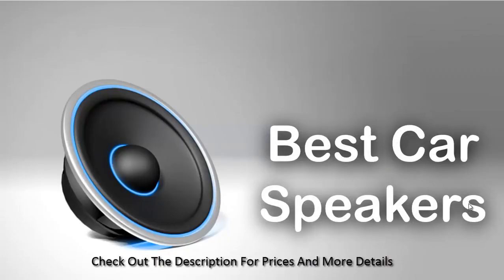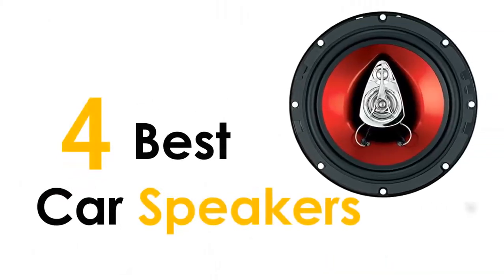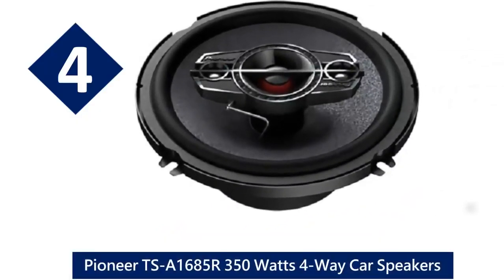Today's review is about the best car speakers on the market. I hope this video will help you pick the best car speakers. Let's get started with the fourth one: Pioneer TS-A1685R 350 watts four-way car speakers.